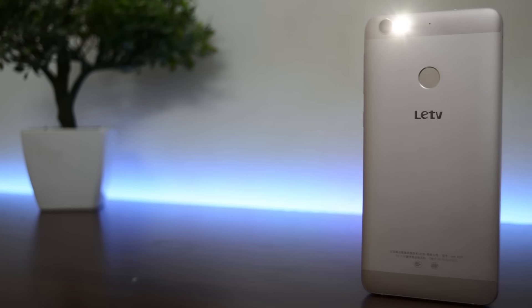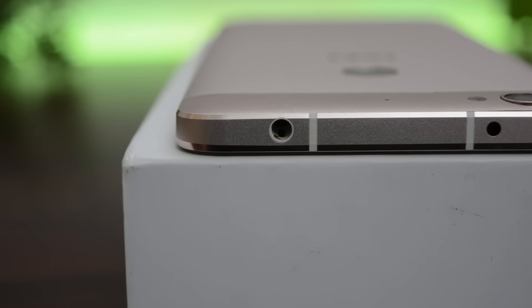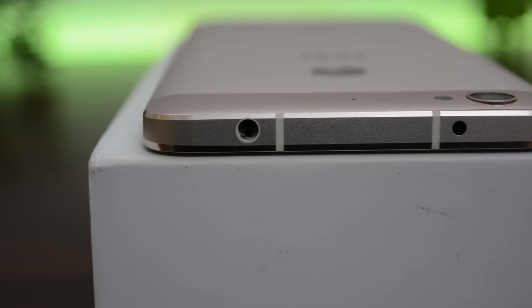Loads of thanks to LeTV for providing me with this review unit. Thank you for watching — this is Suman signing off.